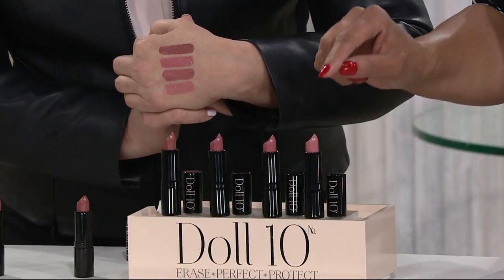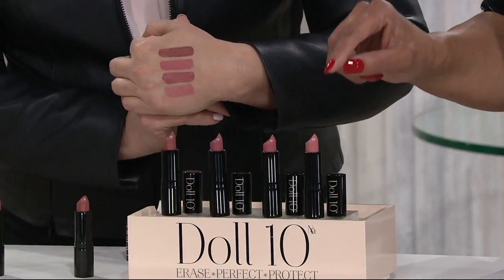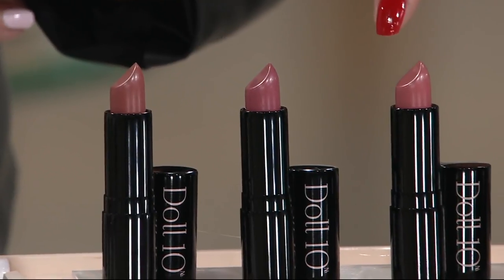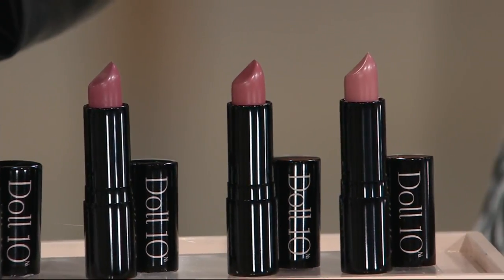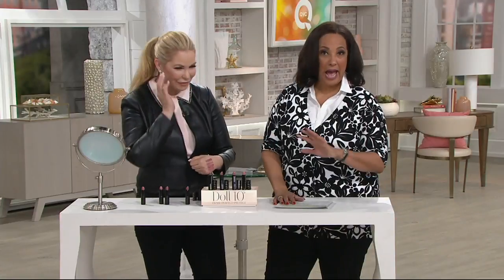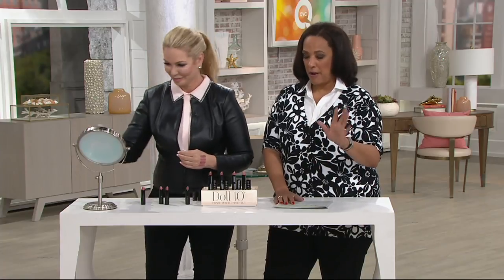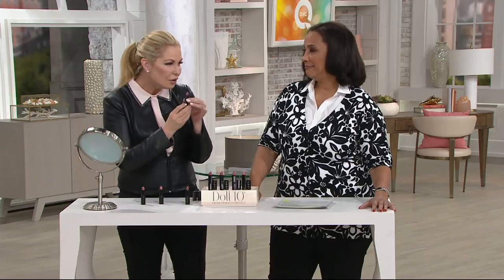On their own, each one of the Doll 10 lip rouges costs $18. You're getting an $18 lipstick, an $18 lipstick, and an $18 lipstick — you're not spending $18 a piece. $36 is the total for all of them together. I know the inventory that we brought in is going fast and the easy pay expires at the end of the day. So get yours, use your credit card, and pay for them in two installments of $18 each. They're just so good and they're in metal containers — so luxe, gorgeous.